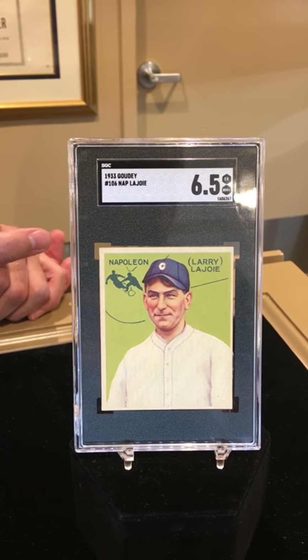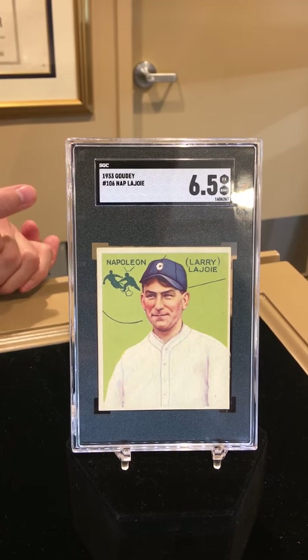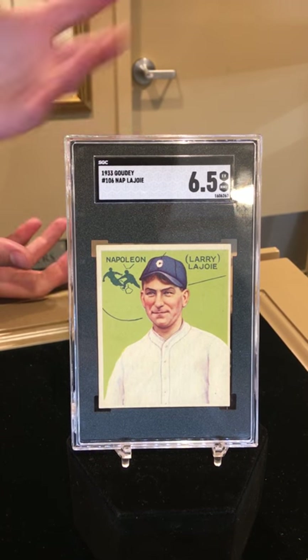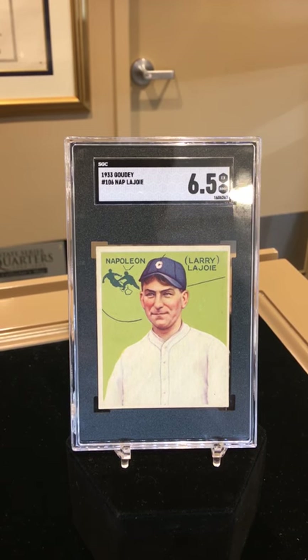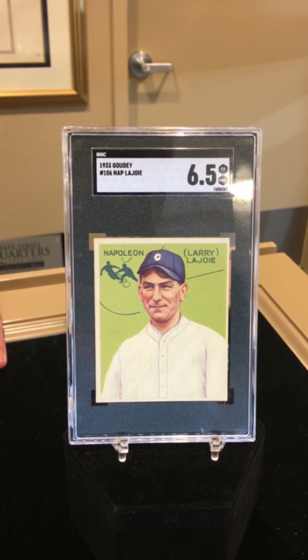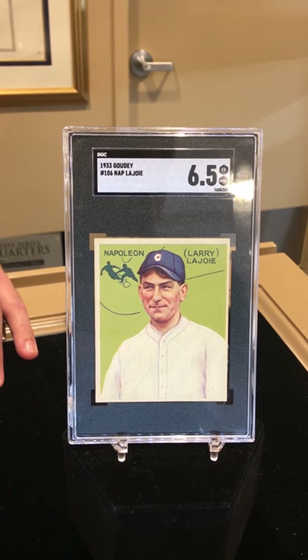The population reports put this at about a little over 100 specimens known between both grading services. At six and a half it's still very high grade — I think there are only about 15 or 16 cards out there that are actually higher than this. So this is a great card. It's worth about $50,000 to $60,000. A six just sold for $45,000 at auction, just to give you a better idea.